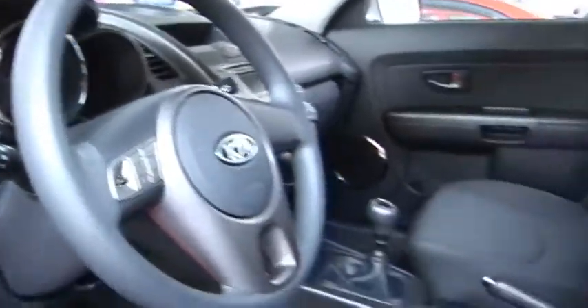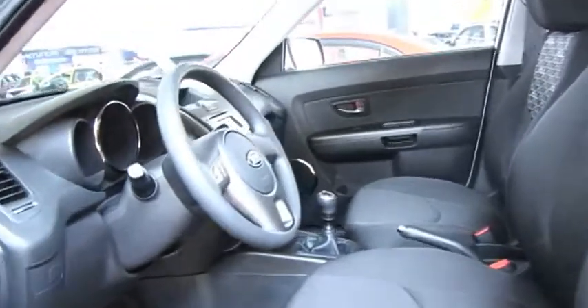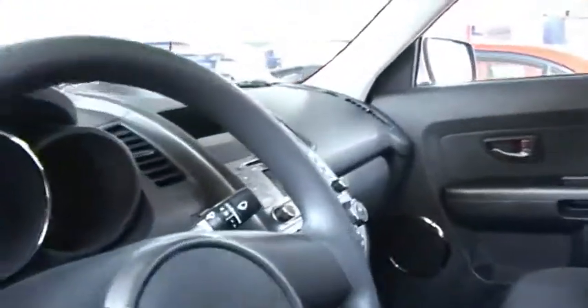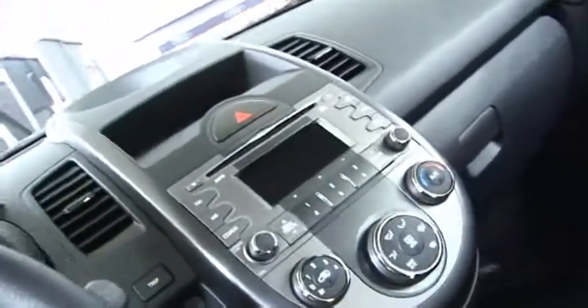El equipo de audio de la unidad es de serie. Viene con radio CD MP3 y adicionalmente cuenta con su puerto USB y conexión iPhone.